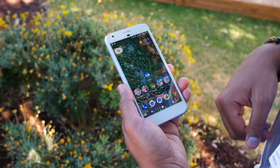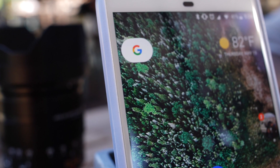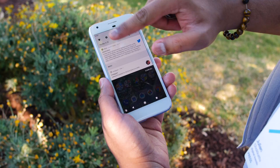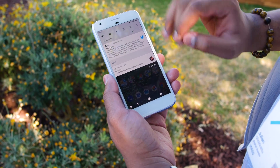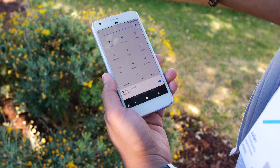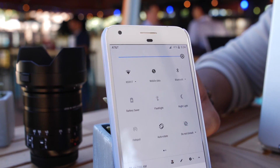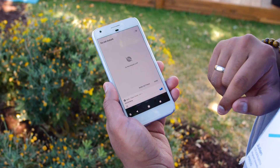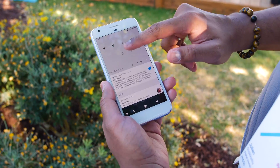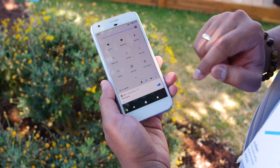When you first launch Android O you won't notice much of a difference, especially on the Pixel, except for some slight design differences — the status bar is now transparent rather than solid white. The real difference is when you bring down your notification shade: the color is no longer dark gray, it's an off-white, which looks really sleek. You still have the same functions, like brightness sliders, jumping into settings, and finding more tiles.